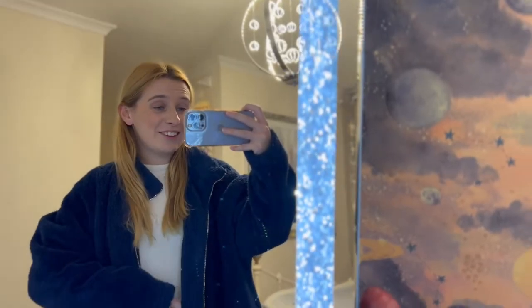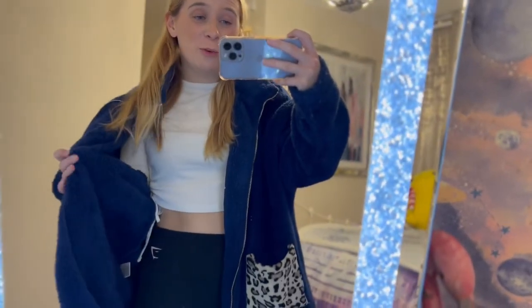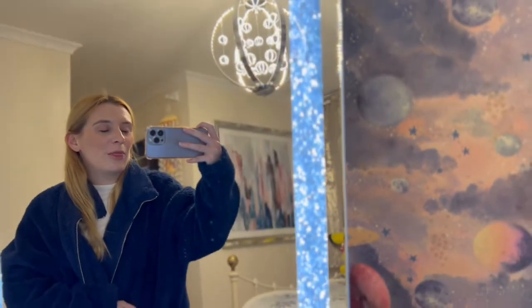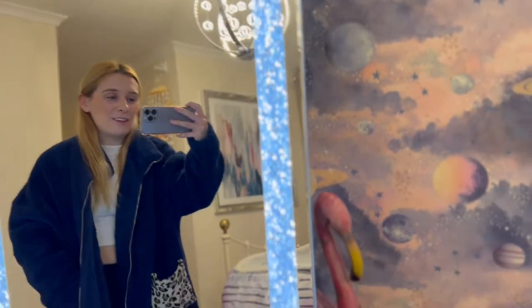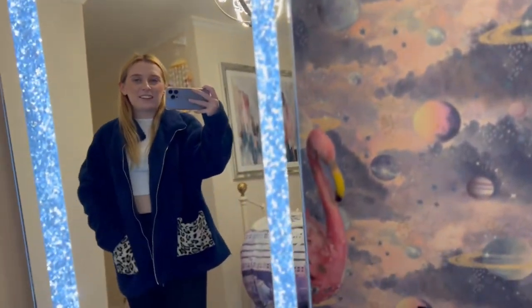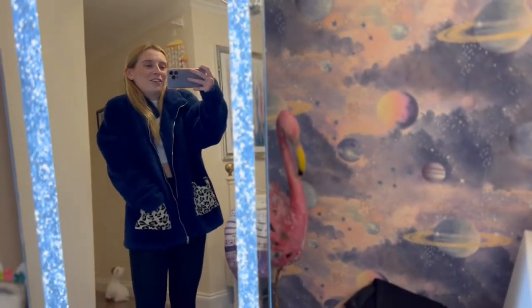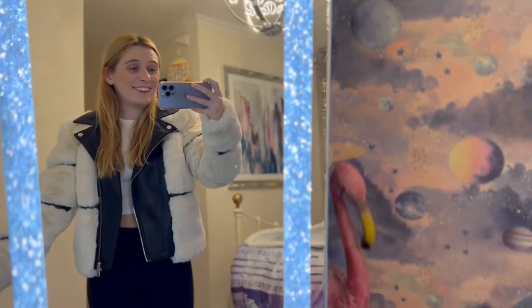This next jacket I got from Shein — I think I've had it for a couple of years now so it might be a bit outdated, but I don't care because I love it. It's all soft and fluffy on the inside. It's really rare that you get a jacket that's fluffy on the outside and the inside, so it's super snug. I love wearing this on the way home from the pub because it's just like a warm blanket. It was about £15, and I love how the pockets give it extra style. It's a nice blue color.